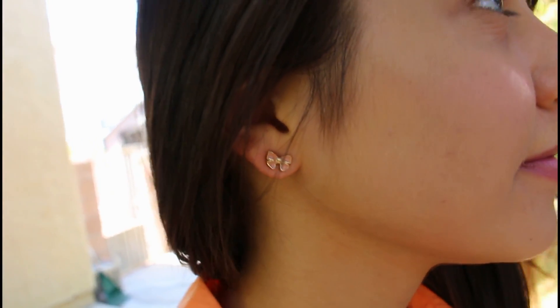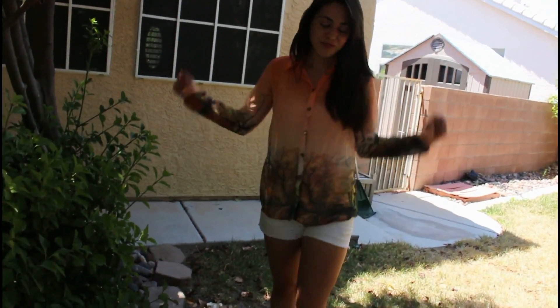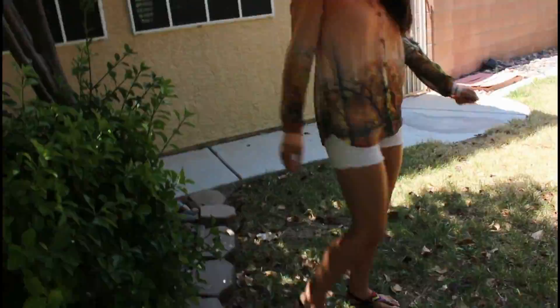As for jewelry I'm wearing this gold diamond infinity ring. I'm also wearing some earrings which are light pink bows and these I got in a set from Target. Here's another look at the outfit in its entirety — one of my favorites.